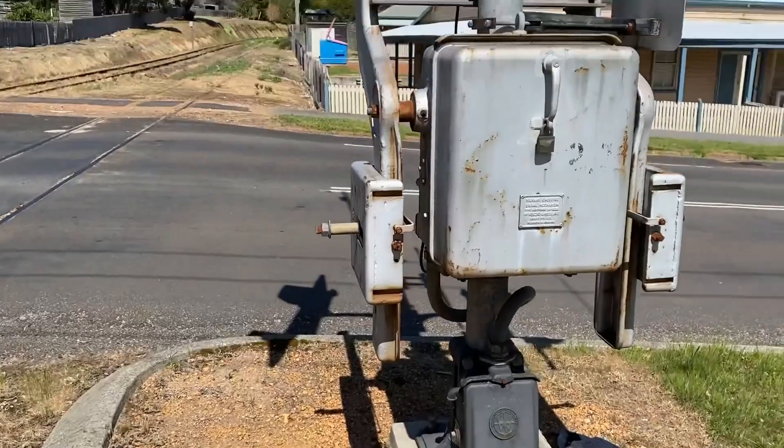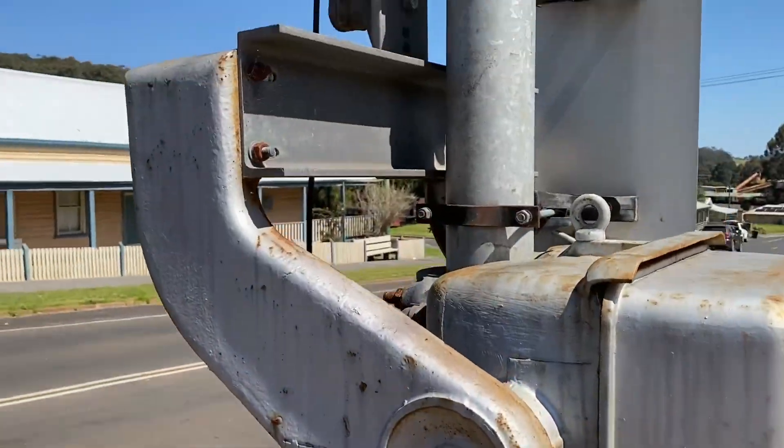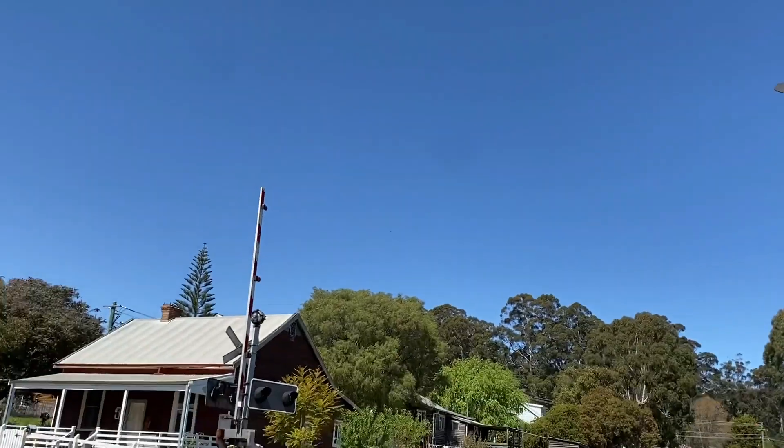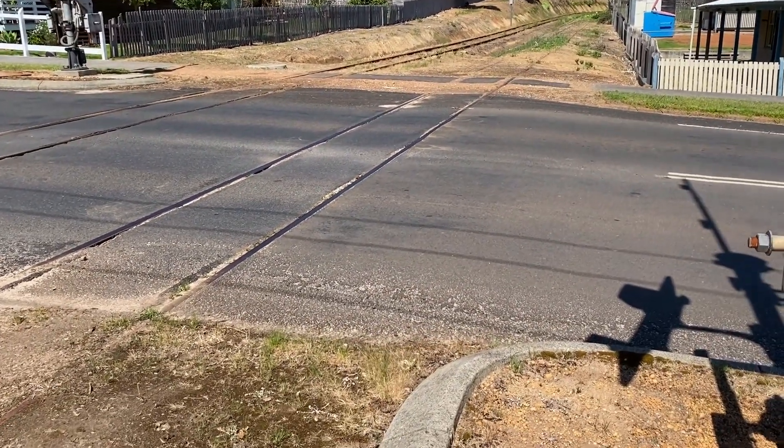Anyway, let's get one last look at the signal. Oh, and we can see the mechanism where the boom gate goes down too, which is cool. One last look. There's the other one. Thank you for watching — please comment, like, and subscribe. I'll see you in my next video.